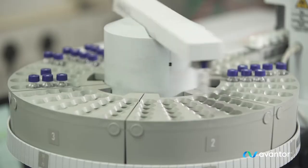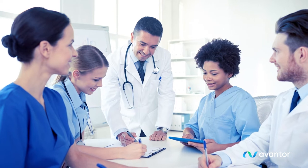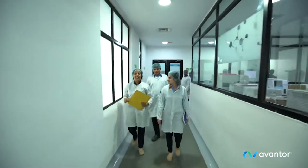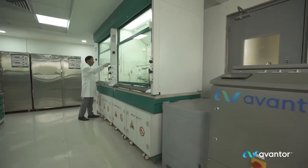Avantor works side-by-side with scientists, pioneers, innovators, and educators as essential partners in science, committed to relentlessly advancing how science solves the complex challenges the world faces.